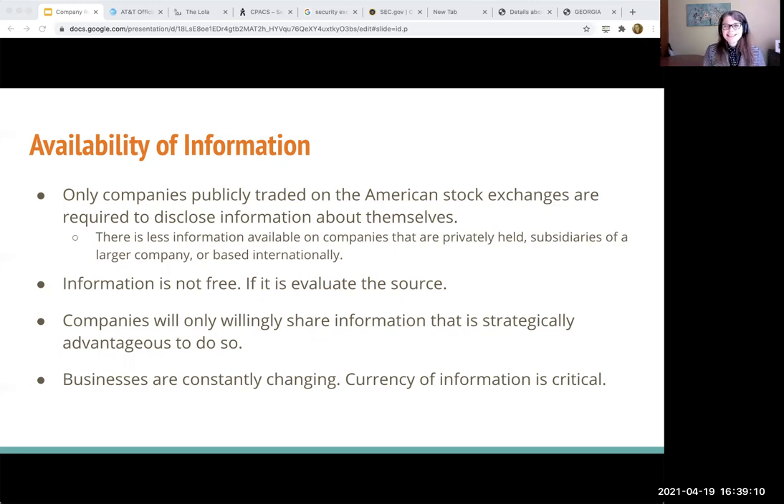Just because you want it doesn't mean it's out there. And information is a hot commodity. You'll see when we get to the market research section that the cost of information can be really high. When I worked as a business librarian, an inexpensive database for us to purchase would be $10,000 a year. That's partially why we don't have a ton of business databases here — because the per-cost use would be so high. But we do have some really good business databases that you can use. Just know that business people value information, and there are certain types of information that they value more than others.